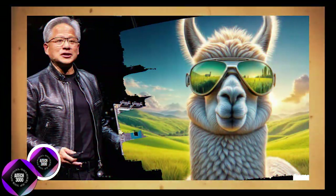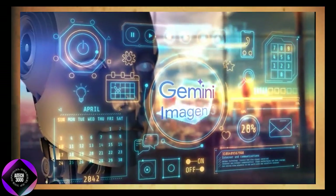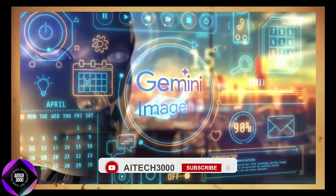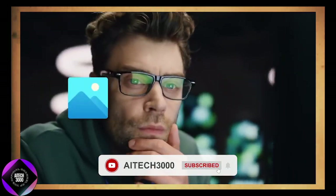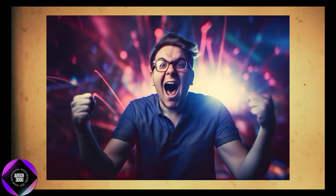Keep an eye on NVIDIA and Google — what's happening here is the future of AI unfolding right before us. That's it for today's video. If you found this video helpful, hit the like button and subscribe for more AI updates coming your way. Thanks for watching and I'll catch you in the next one.